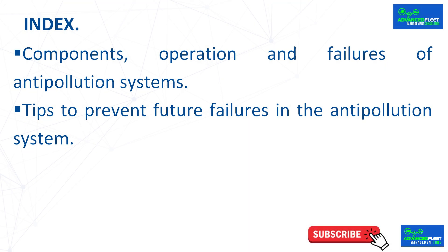Index: Components, operation, and failures of anti-pollution systems. Tips to prevent future failures in the anti-pollution system. Subscribe to the Fleet Management Channel — your subscription is a great support to continue making new videos.